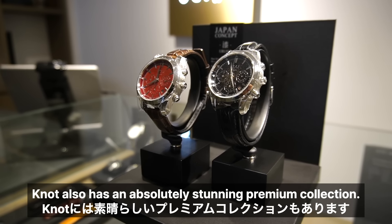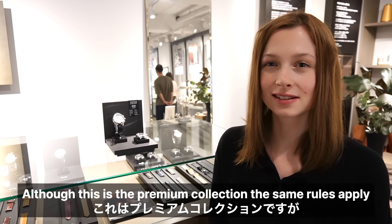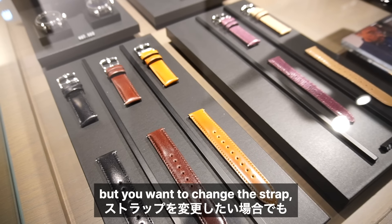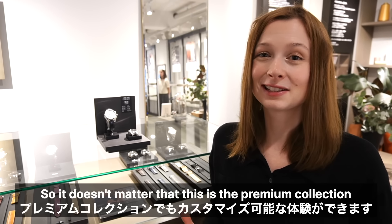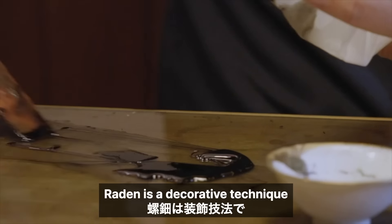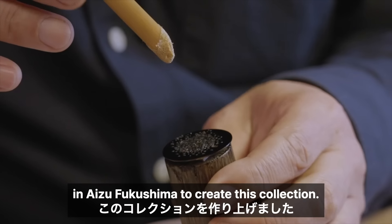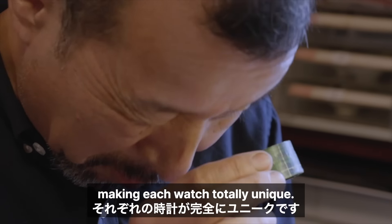Notte also has an absolutely stunning premium collection. Although this is the premium collection, the same rules apply — the watches are totally customizable, so if you like the watch face but want to change the strap you can absolutely do that. Raden is a decorative technique that uses shell inlaid in lacquer. Notte collaborated with a craftsman in Aizu, Fukushima to create this collection. Due to this intricate style, no two pieces look the same, making each watch totally unique.